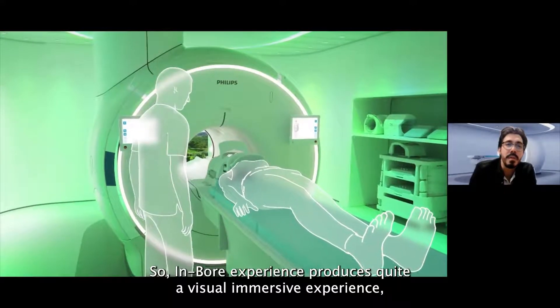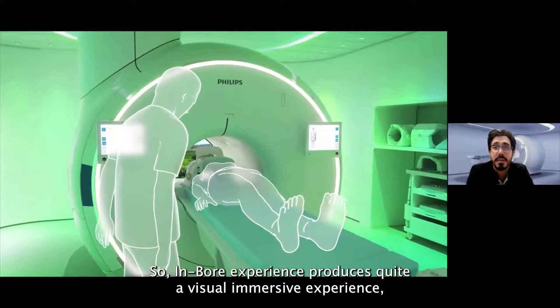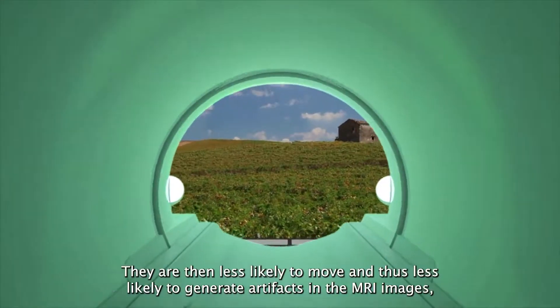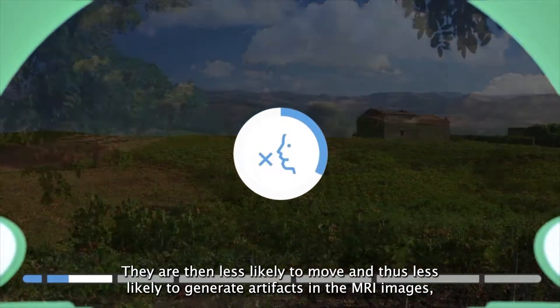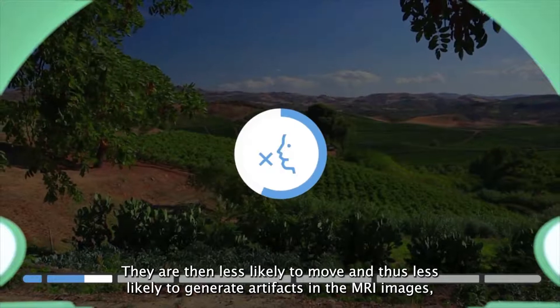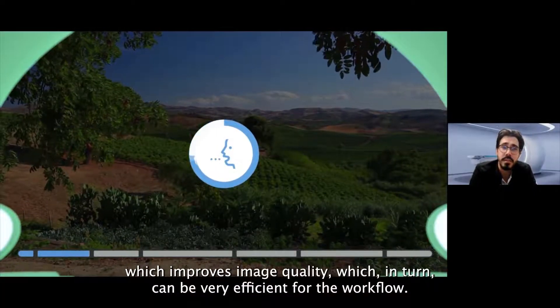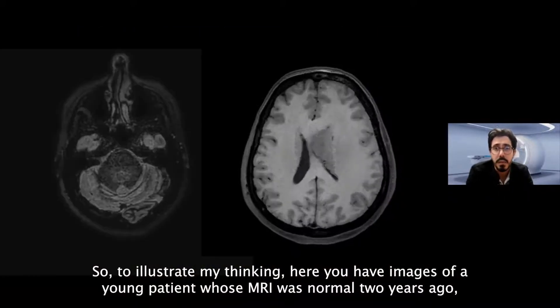The in-bore experience provides a visually immersive experience that is very important for patient comfort. Patients are less likely to move and therefore less likely to generate artifacts on MRI images, which improves image quality and can be very efficient for the workflow.